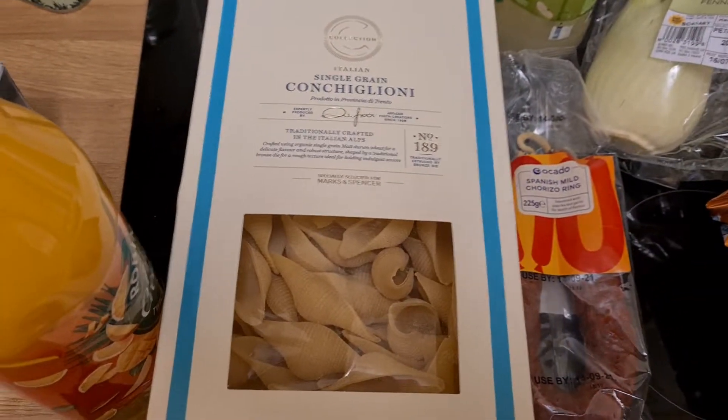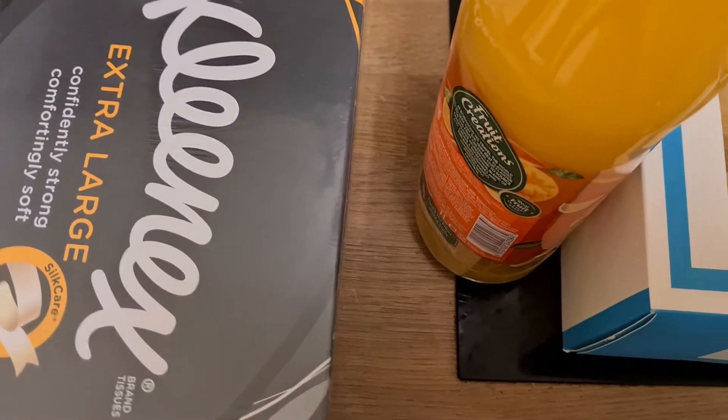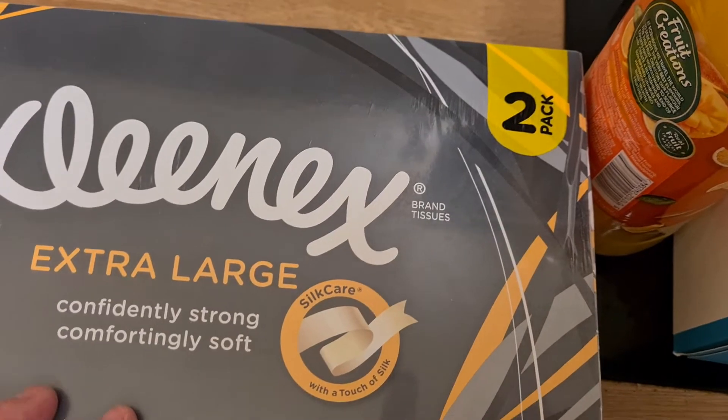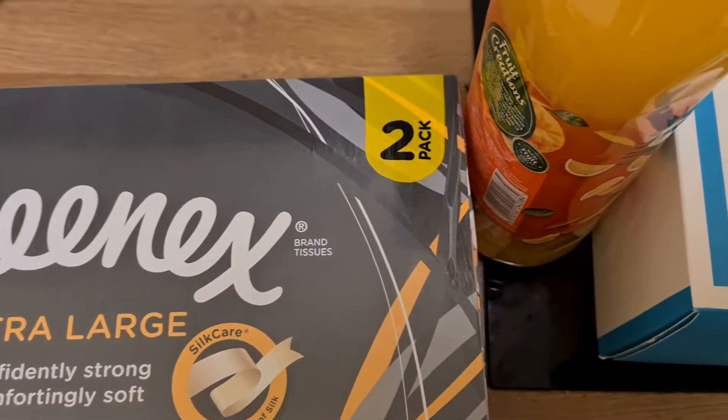They're not organized, just randomly here. I bought a big box of extra large Kleenex because I always need Kleenex, and I think these were on offer so I got a big box.